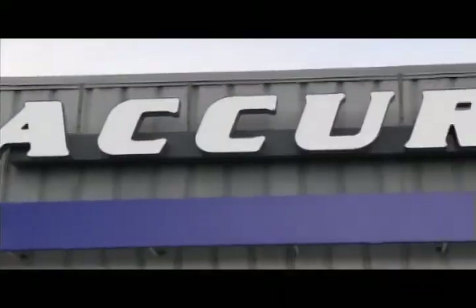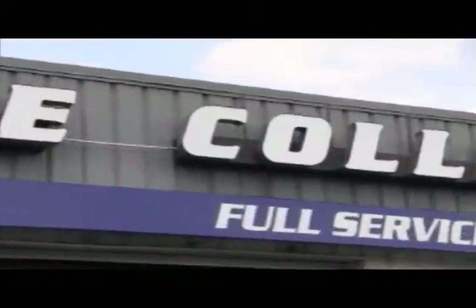Call me at 508-793-0010 or look us up at AccurateCollision.com. If you have any questions about a claim, an auto accident, a comprehensive claim — whether it's vandalism, something fell on your car, or your car was hit while parked — call up Accurate Collision so we can get the dent out of your accident.